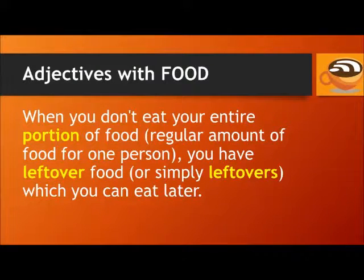When you don't eat your entire portion of food — a portion is the regular amount of food for one person — you have leftover food, or simply leftovers, which you can eat later or on the next day.